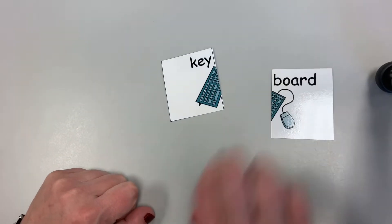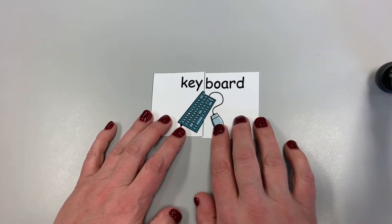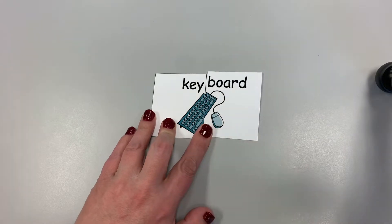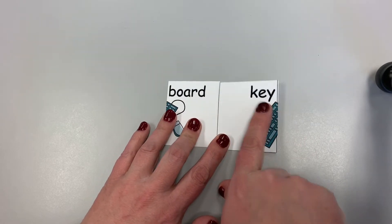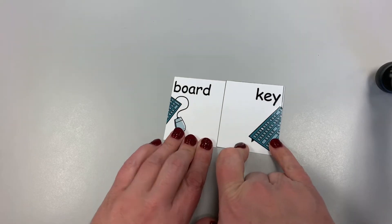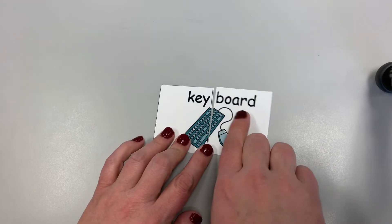Let's try two words. We have key and board. Key and board together make the compound word keyboard. We know it's not going to be board key because there's a big, huge space there and the picture's not together. It has to be this way — keyboard. And there's a picture of a keyboard.